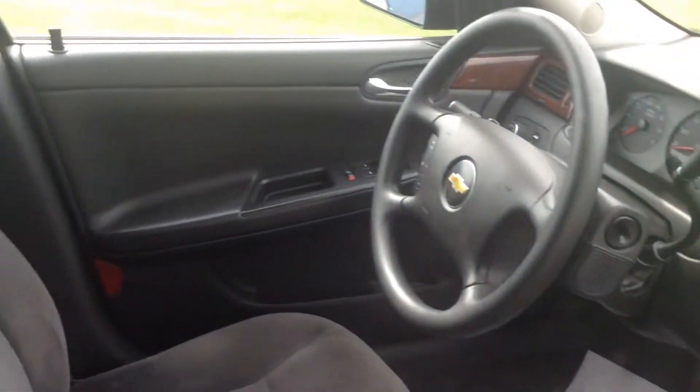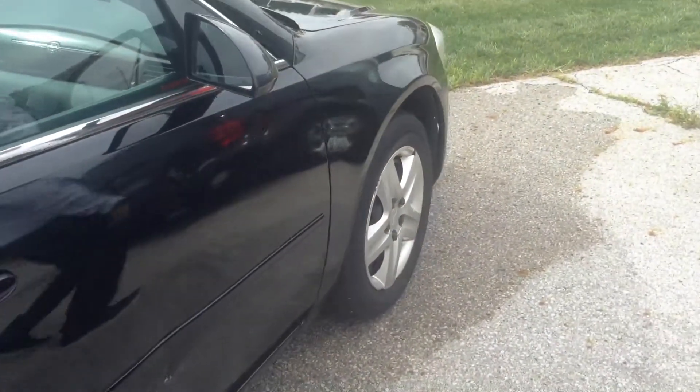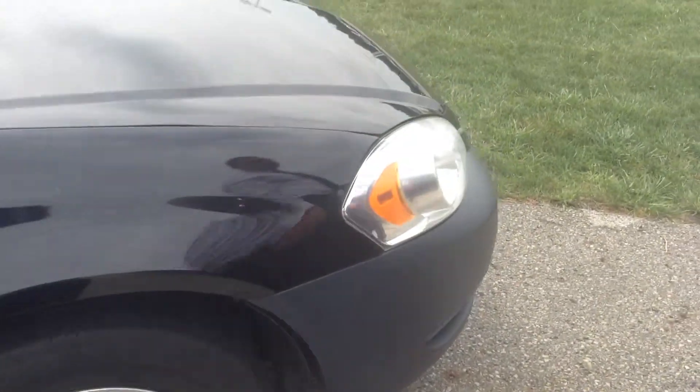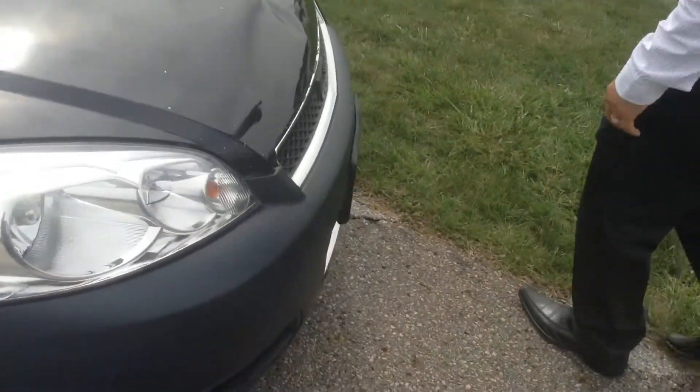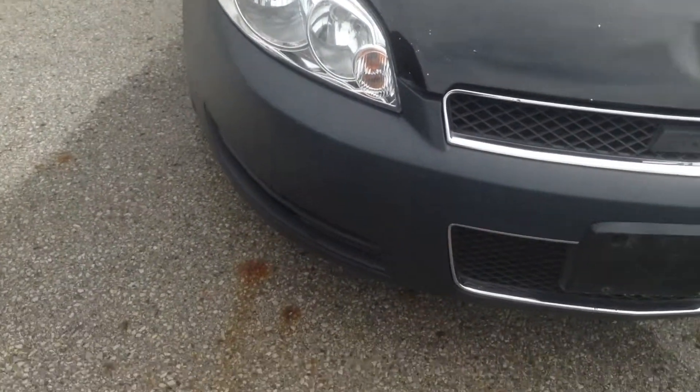This vehicle is part of our green tag selection, so it is being sold as is. It has not passed through inspection. I did turn on the vehicle — it does have a service engine light and an airbag light on as well. We have some more damage on this side and on the hood as well. I'll start it off for you guys so you're able to listen to it.